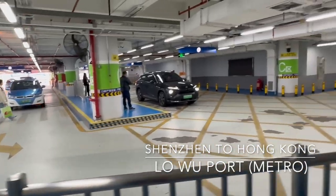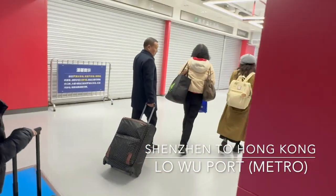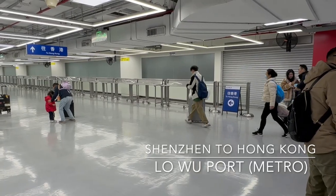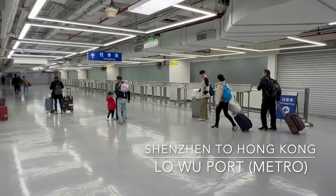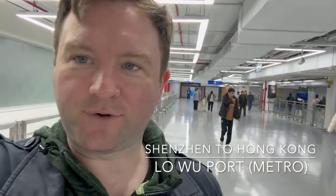We got a taxi directly from Dapeng to Louhu and the taxi driver took us straight to the point where we got signs directly to Hong Kong. So we're going to follow the signs directly to Hong Kong and see what we have to do on the border crossing.